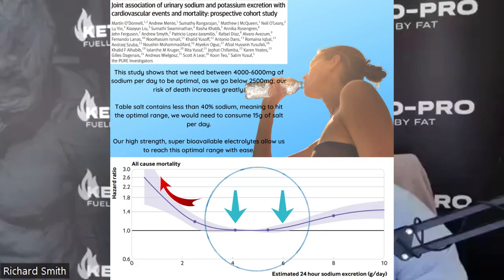Which brings me on to sodium. Sodium is super important — we shouldn't fear sodium. As one study highlights, covering over 100,000 participants across 17 countries, there is an inverse association between sodium consumption and all-cause mortality. Meaning the less sodium you consume, the higher your risk of death. Aim for a supplement that has a high sodium concentration.